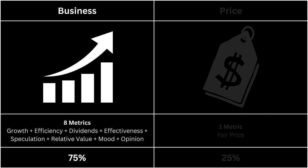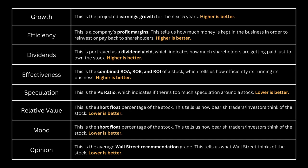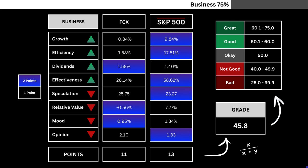It's made up of eight metrics. Determining a good business is all relative to the alternative — which stock has a better business behind it? You can pause this video if you want to read further. We're looking at growth, efficiency, dividends, effectiveness, speculation, relative value, mood, and opinion. Ultimately, the most important part of any analysis is to see whether there's a good business behind the stock. Here are the metrics of our company and the overall market. Each metric will be given either one or two points. Once the points are tallied up, that is then translated into a grade by getting the company's points and dividing it by the combined total of both stocks.